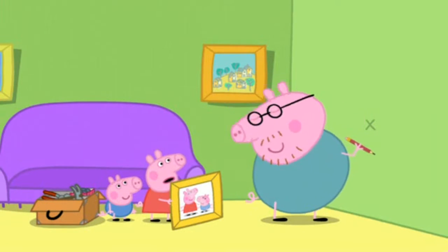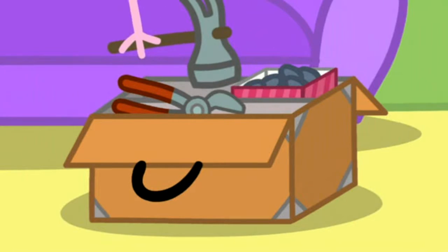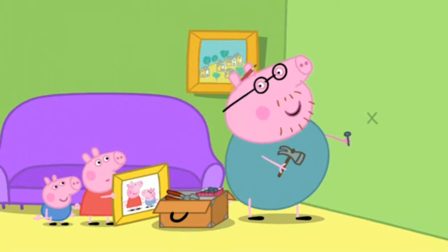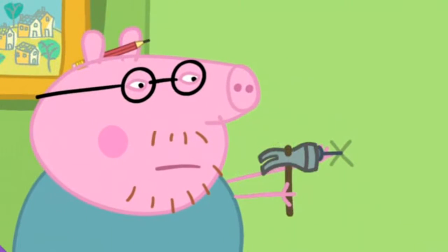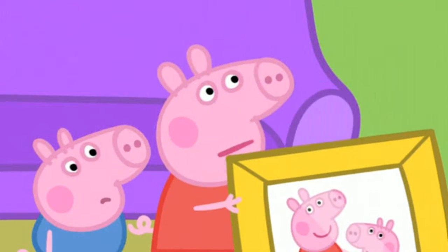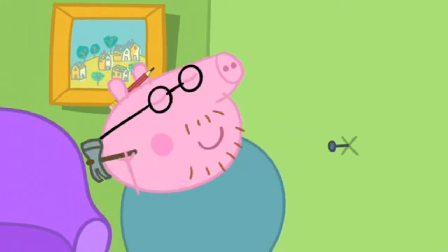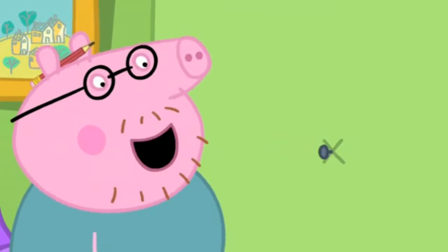Don't break the wall, Daddy. Now I need a hammer and a nail. Stand back, children, and watch a craftsman at work. Daddy Pig is going to knock the nail into the wall. Don't break the wall, Daddy. Don't be silly, Peppa. Easy as pie.